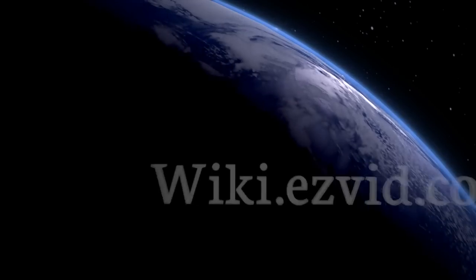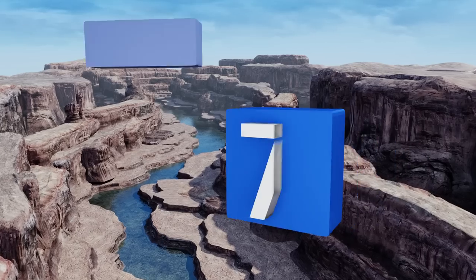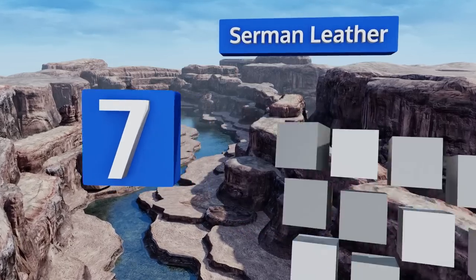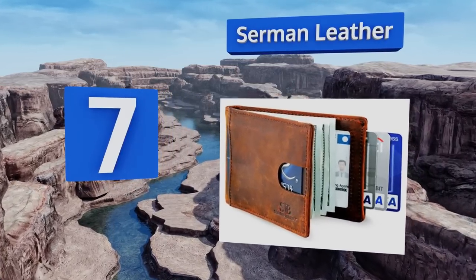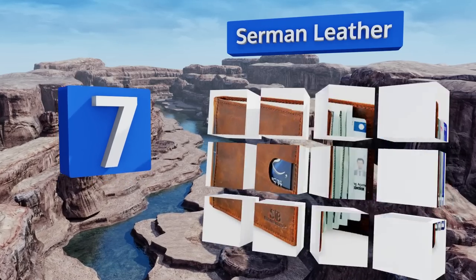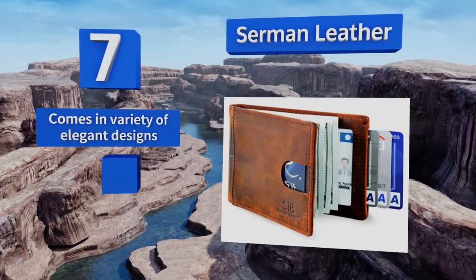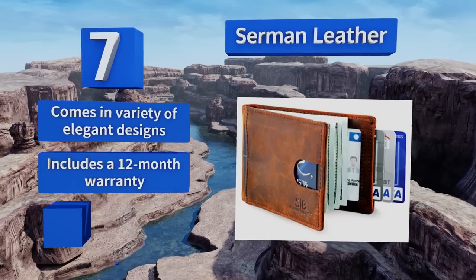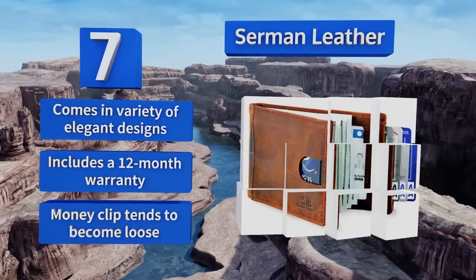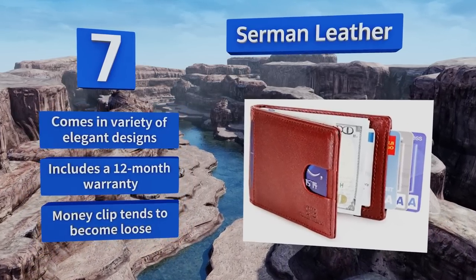At number seven, with a pullout tab that makes it effortless to get your cards out, the Sermon Leather is an extremely functional choice. It's designed to be stored in your front pocket, which is a nice solution for people with back problems or those who often worry about theft. It comes in a variety of elegant designs, all with a 12-month warranty, but the money clip tends to become loose.